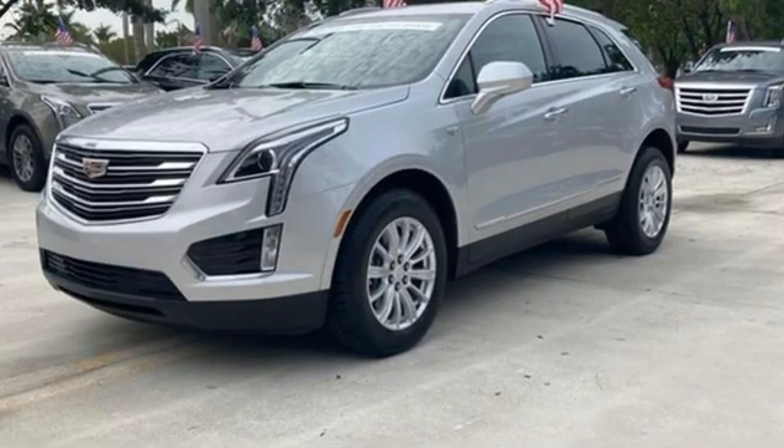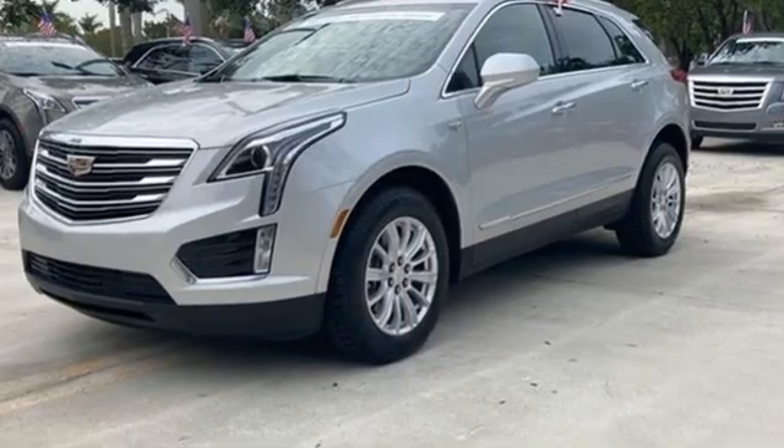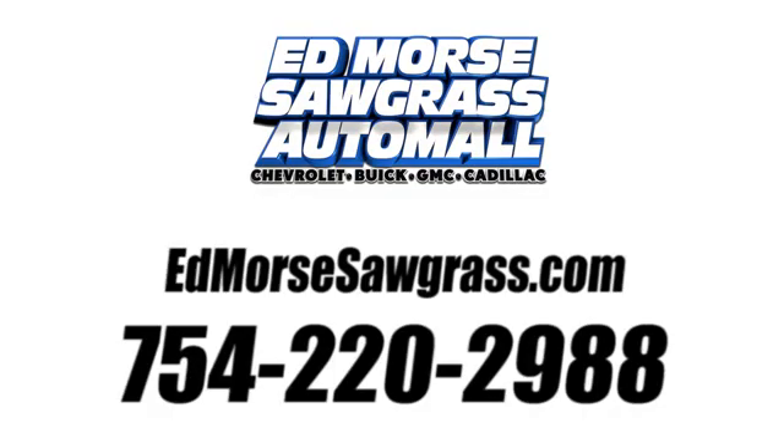If you've been waiting for the perfect time for a test drive, the time is now. Experience it today. Call us today at 754-220-2988.